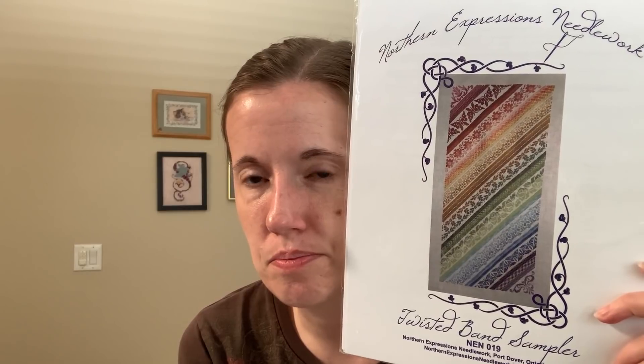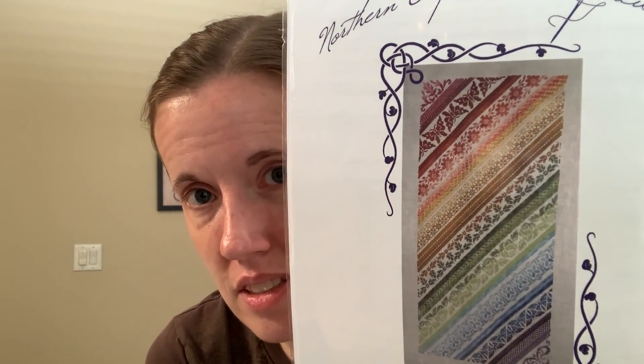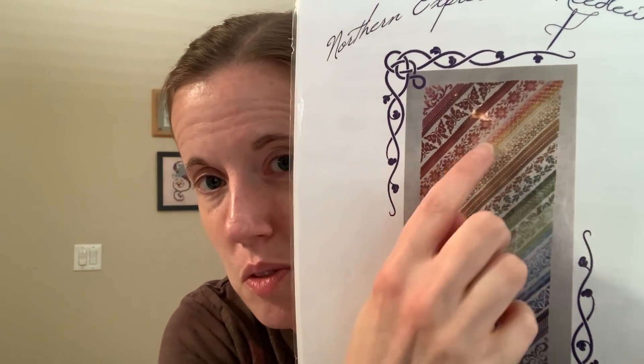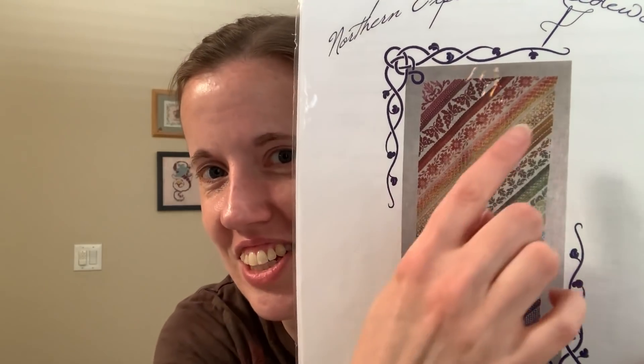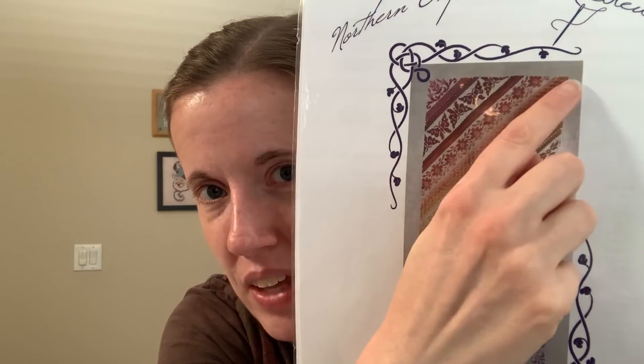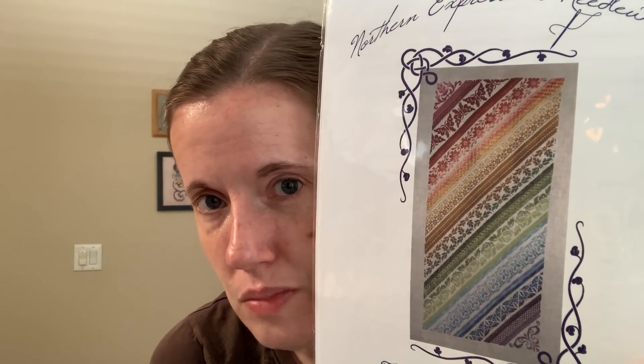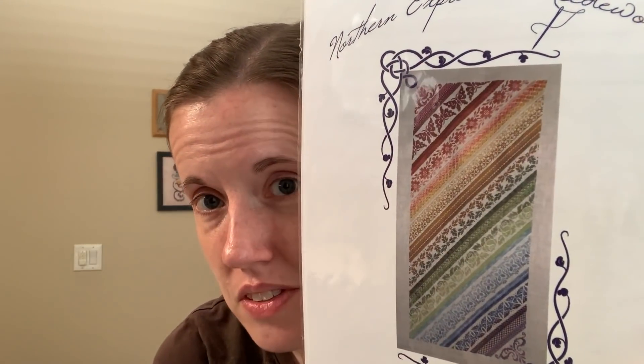The last day in March I worked on Twisted Band Sampler by Northern Expressions Needleworks. I did more than I thought I would on this piece, which was really fun. I was up in the light gold bands, in the specialty stitch bands. I had already curved the corner when I was on the orange ones, so one time I kept going up on a specialty stitch and got up here and thought, why isn't anything on the other side of the stitch? I realized I had gotten to the edge of the page, so I had to take out a couple legs of the stitch and start the new type of specialty stitch.